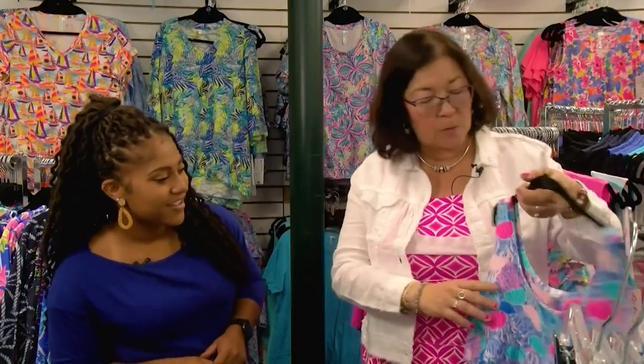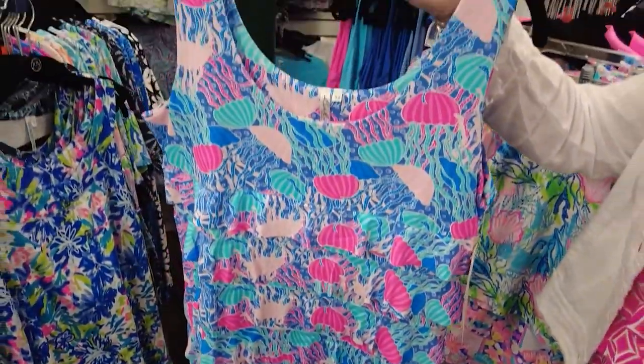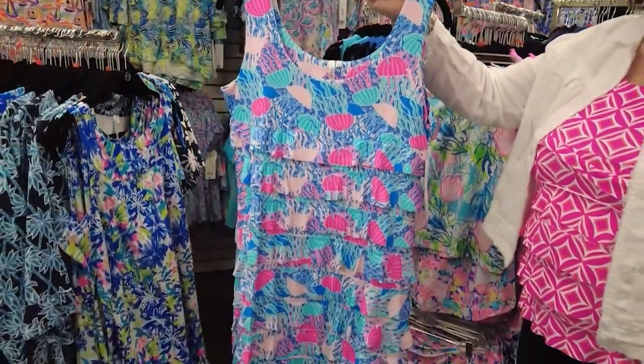I want to show you one of my best-selling dresses. This is the cha-cha dress. I love it.